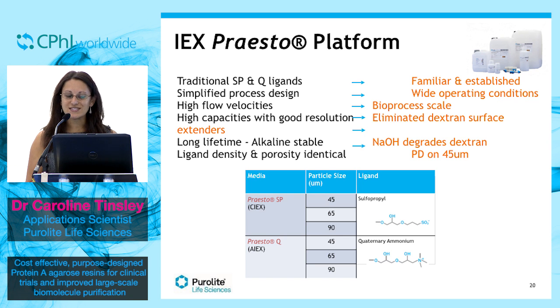We've designed our resins with both high capacity and good resolution without dextran ligands, which provide superior chemical stability, and they're highly stable to caustic washing.